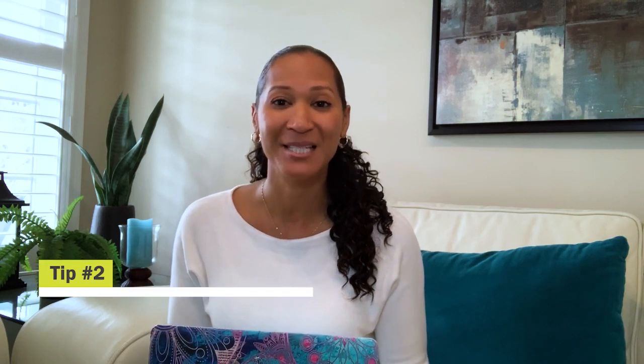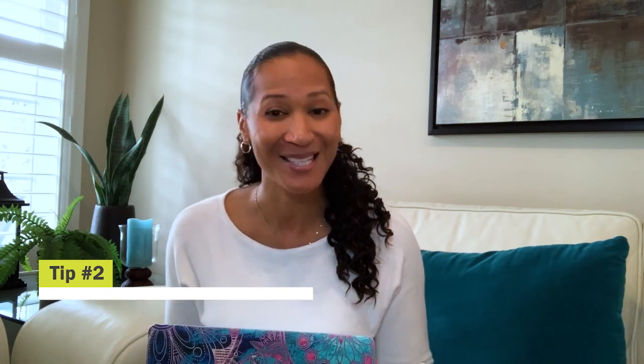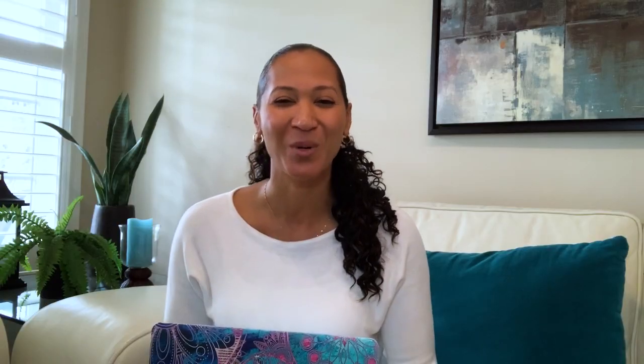The next step is to keep track of your assigned readings. Doing your readings before class is a great way to prepare for your lectures, and in my experience many students have attributed this to their academic success. Using a chart like this can help you keep track of what you have to do for each class each week. Super helpful.